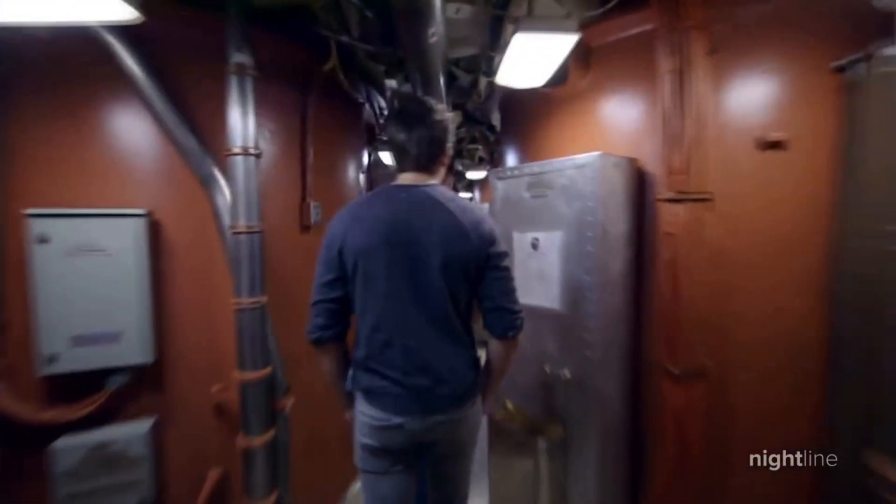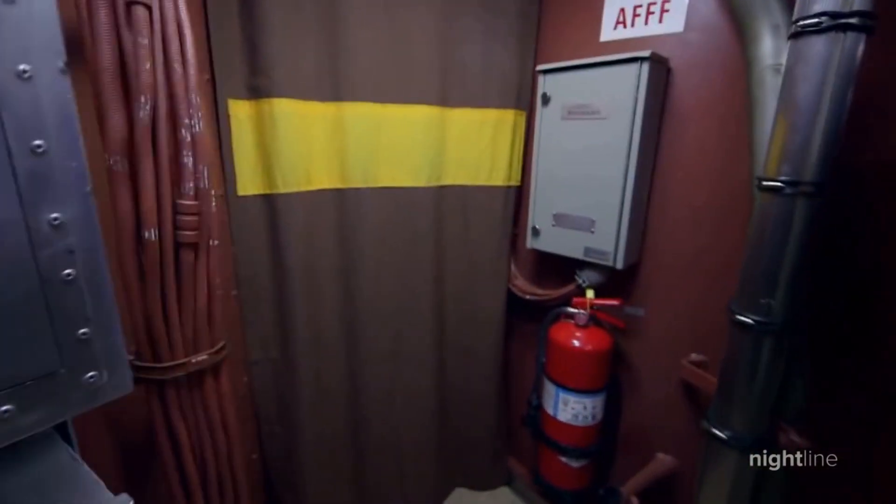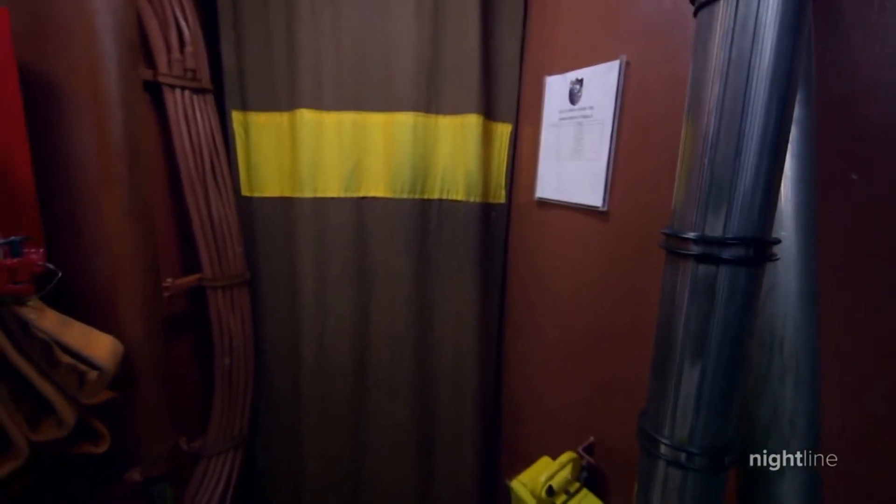Back down inside the submarine, Captain Seth Burton takes us past the missile tubes holding the Tomahawks. Inside this tube right here are seven Tomahawk missiles. We take note that in between the curtains drawn — where the sailors sleep — the sailors are actually sleeping in between the Tomahawk missiles.